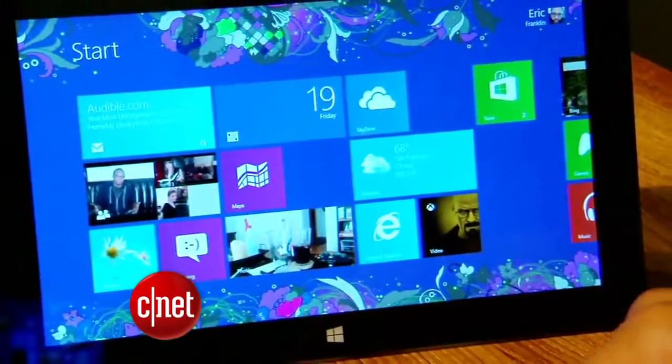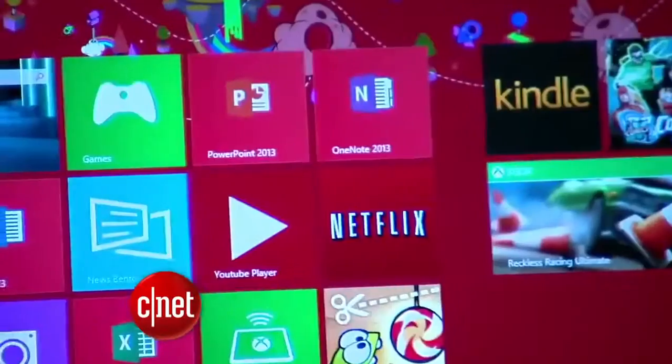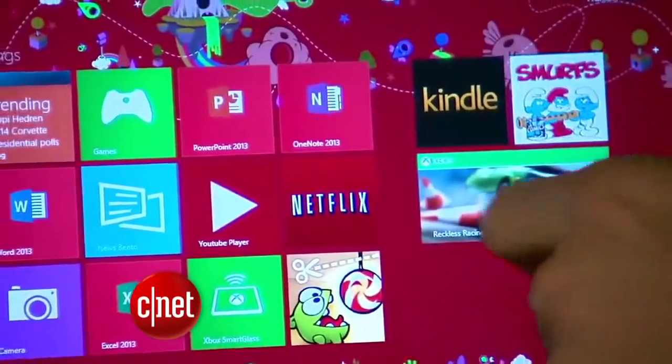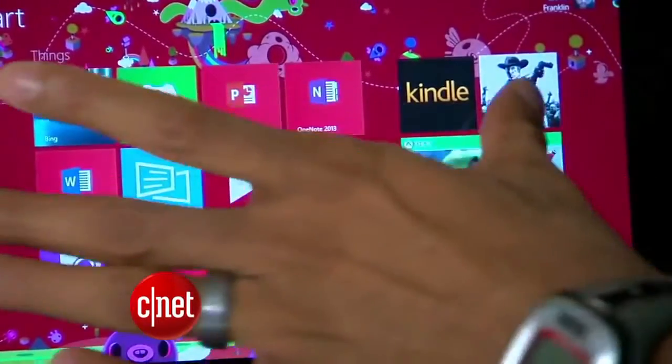Microsoft's Surface Tablet is now sold at Best Buy and Staples. Before this, the only way to buy the tablet was through a Microsoft retail store or online. There's been no official word from Microsoft about how many have bought the Surface, but last month CEO Steve Ballmer said that sales were off to a modest start, but surely having it in big box retail stores will help.